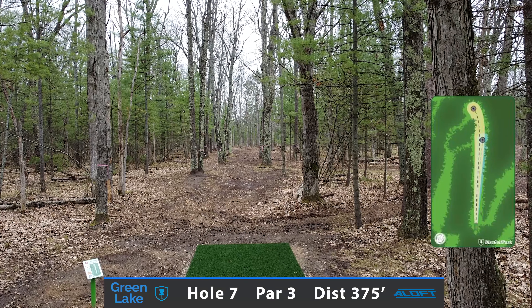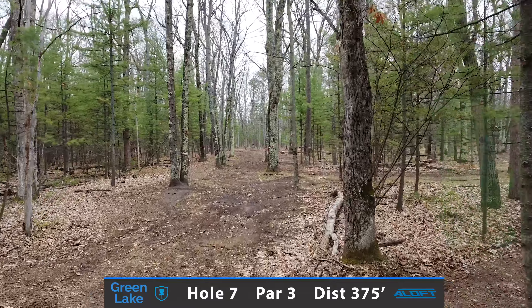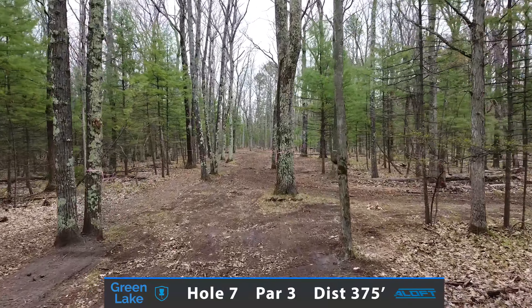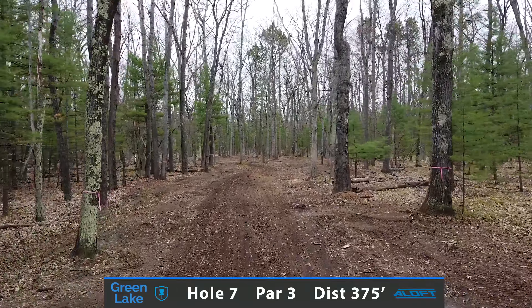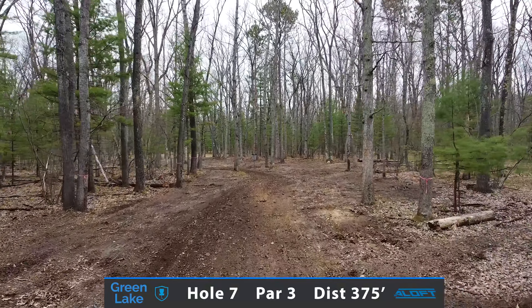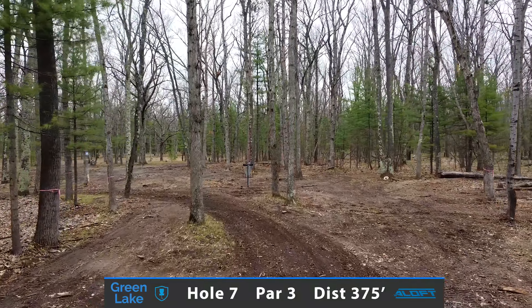Hole 7 is 375 feet and a very demanding par 3. There's a very tight initial gap off the tee where you want to throw something as straight as possible and have little to no left to right movement. The main thing you don't want to do is hyzer out early and have no look for the up and down.